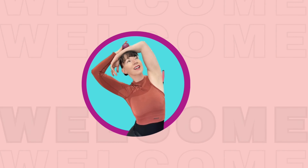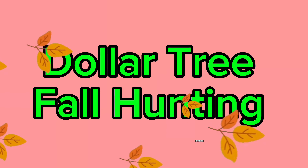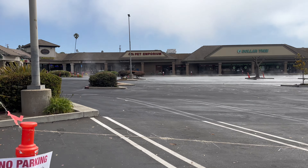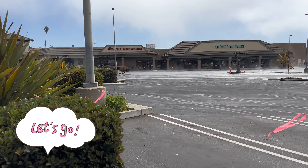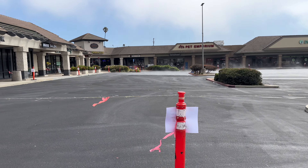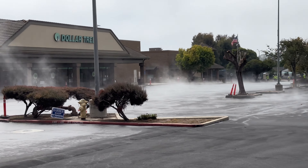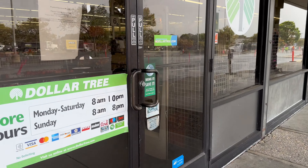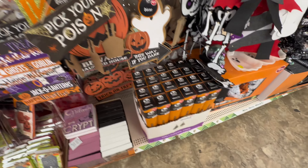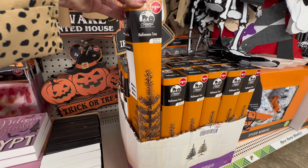Welcome back to another Dollar Tree video. No long intro today — just grab a cup of coffee and get comfortable. As I pulled up, the entire parking lot was coned off with a lot of construction happening. But they were open, and it was a perfect day to film because the store was completely empty. The first thing I saw walking in were the Halloween trees.